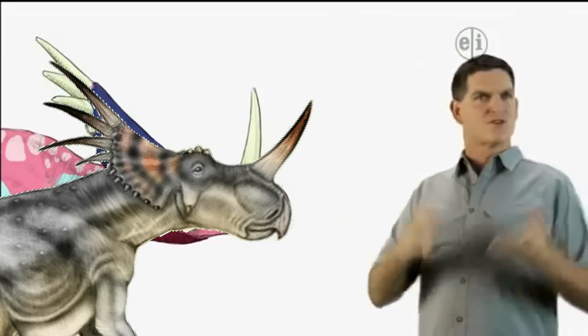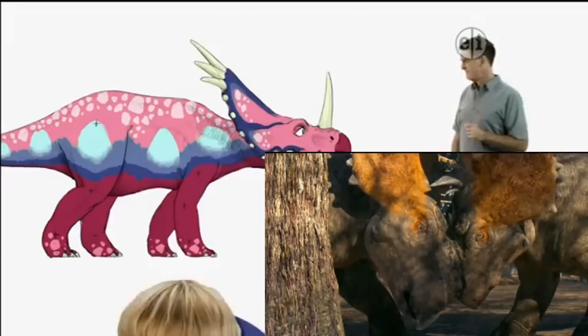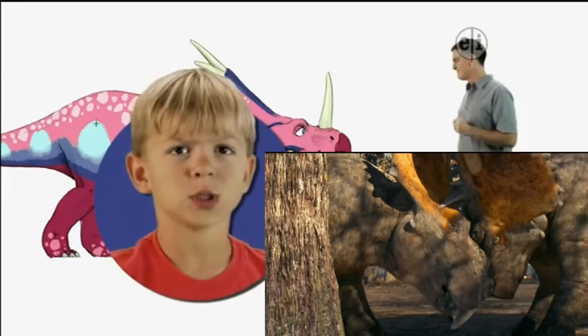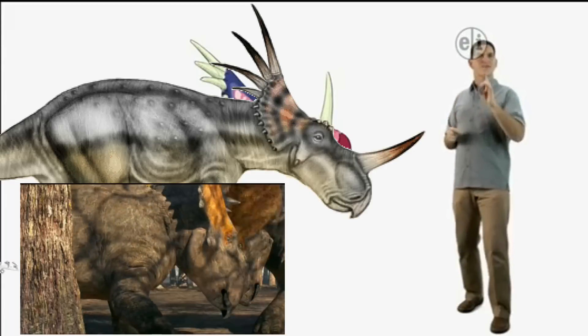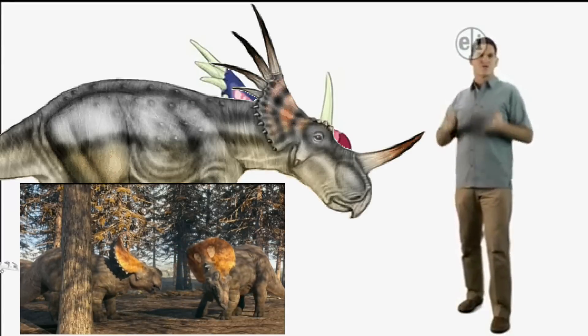Now what do you think Storacosaurus used all of those horns for? My guess is, although we're not sure, we think that those horns may have been used mostly for showing off to other Storacosaurus.